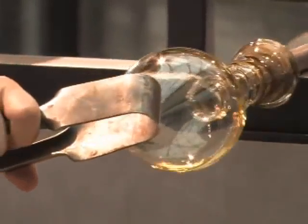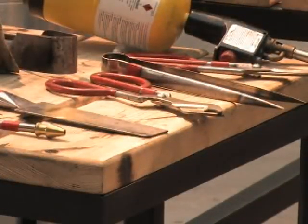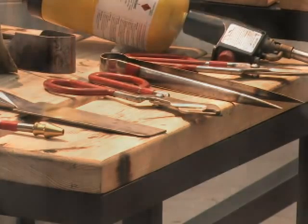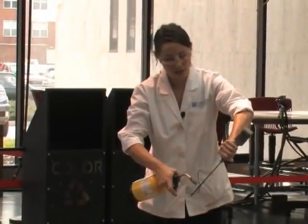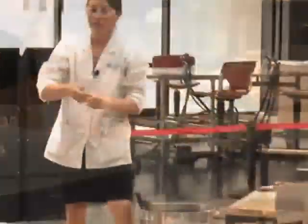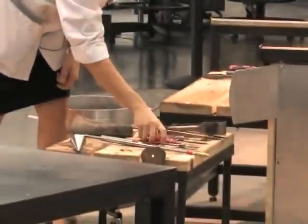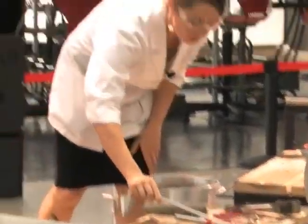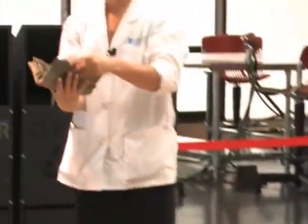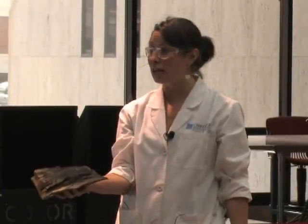All of the tools used in this studio are handmade and have a positive purpose, even though they may look like something you'd find in the office of an angry dentist. "The jacks are two knife blades that have been hinged together at the backside, and we actually lubricate them with a little bit of wax. These are called the tweezers. These are called the diamond shears — they cut from four different directions. Then we have the straight shears, which resemble regular scissors. And then a couple other tools, namely a wet newspaper. This is one of our favorite tools — this is the closest that we'll ever get to touching the glass with our bare hands."